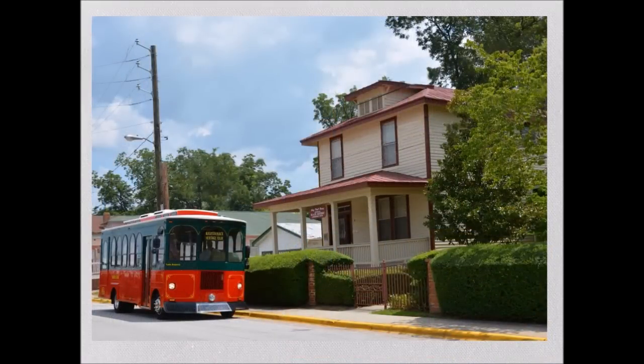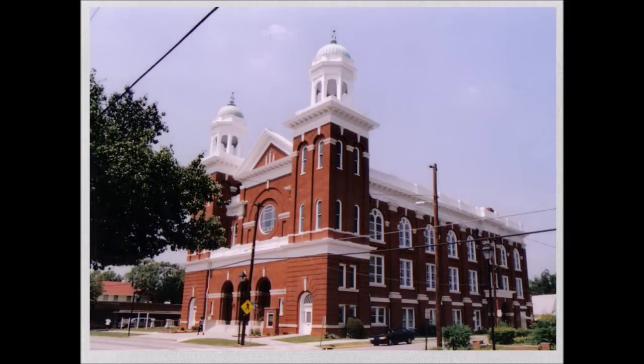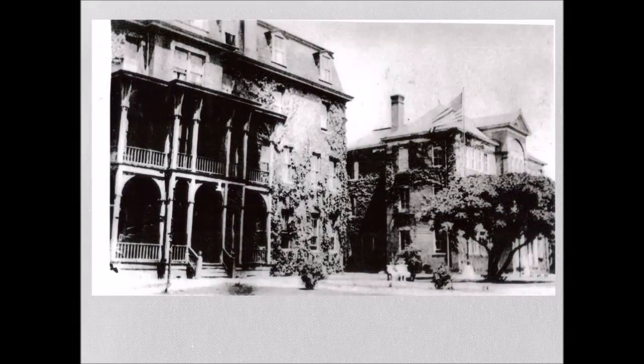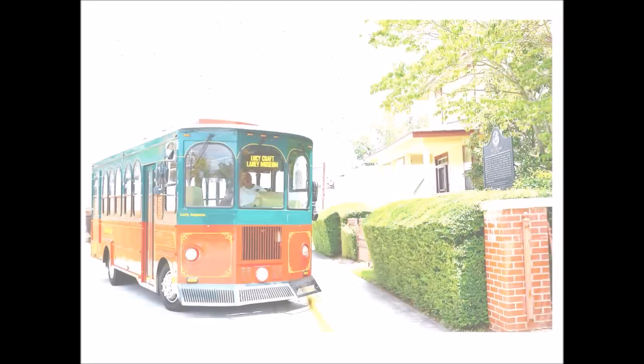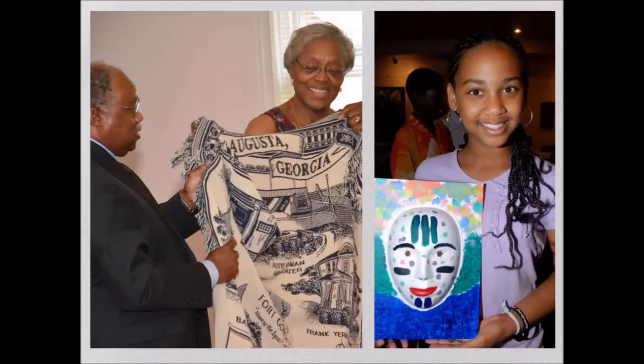While visiting Augusta, enjoy one of the new Black Heritage Trolley Tours that includes over 25 significant sites in the historic Laney Walker District. The tour finishes with a visit to the Lucy Craft Laney Museum of Black History, where guests can enjoy the permanent exhibitions in the building.